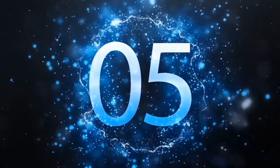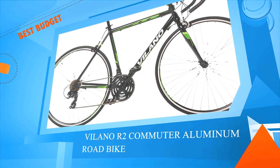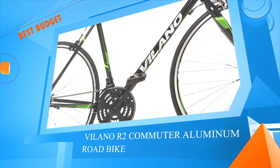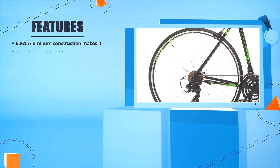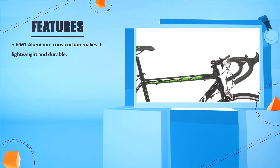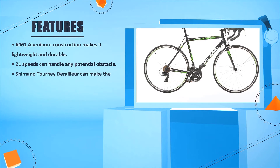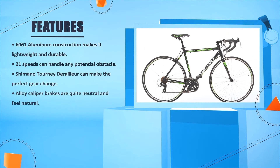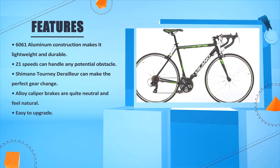Number five: the Lano AR commuter aluminum road bike. Its 6061 aluminum construction makes it lightweight and durable. 21 speeds can handle any potential obstacle. The Shimano Tourney derailleur can make the perfect gear change. Alloy caliper brakes are quite neutral and feel natural, and it's easy to upgrade.